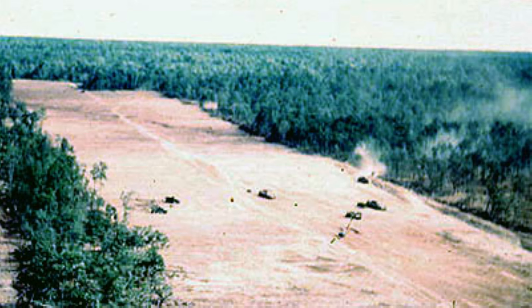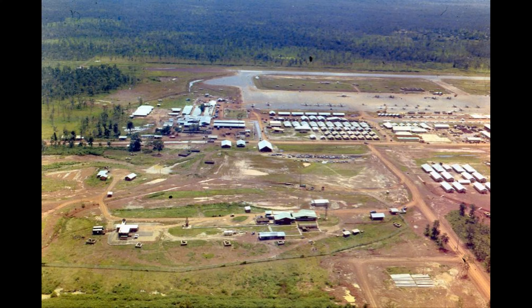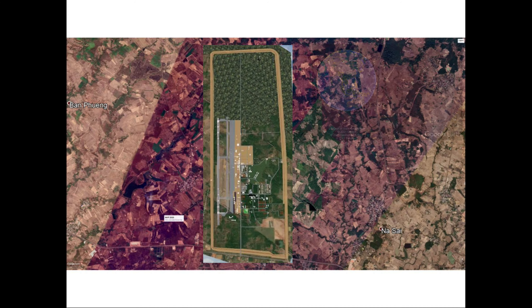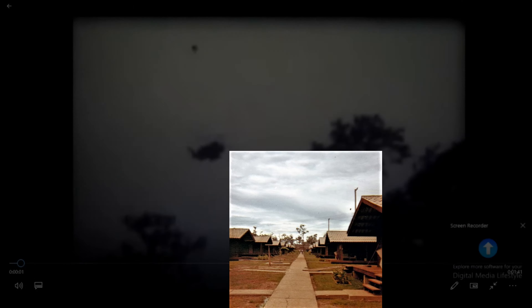Before we get started, I'd like to acknowledge that most of the photos used in this video were taken by folks stationed at NKP between 1962 and 1976, contained in the NKP Nakhon Phanom RTAFB Thailand Facebook group, which I'm a member of. This video is a time-lapse from 2010 to 2020 using Google Earth historical imagery, showing how the jungle has reclaimed everything except for the airfield.